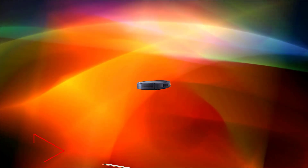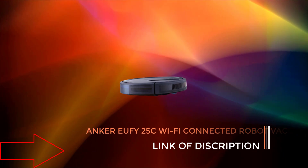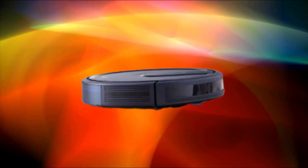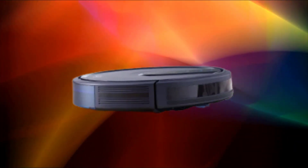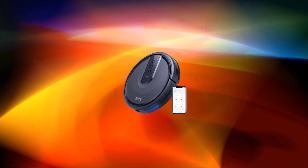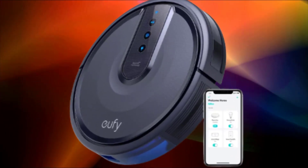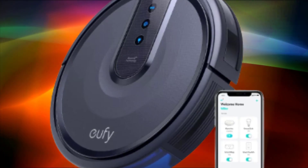Number 3: 2023 New Anker Eufy RoboVac 25C Wi-Fi Connected Robot Vacuum. Great for picking up pet hairs. Quiet and slim. 1500 pascals suction power with boosting technology. High-capacity Li-ion battery delivers up to 100 minutes. Touch control, Wi-Fi enabled, supports voice control. 0.6L dustbin capacity. Works on carpets and hard floors. Triple brush cleaning and 3-step filtration. Quiet running brushless motor. Locatable with the Eufy Home app. Compatible with both Alexa and Google Home. Only supports 2.4GHz Wi-Fi.